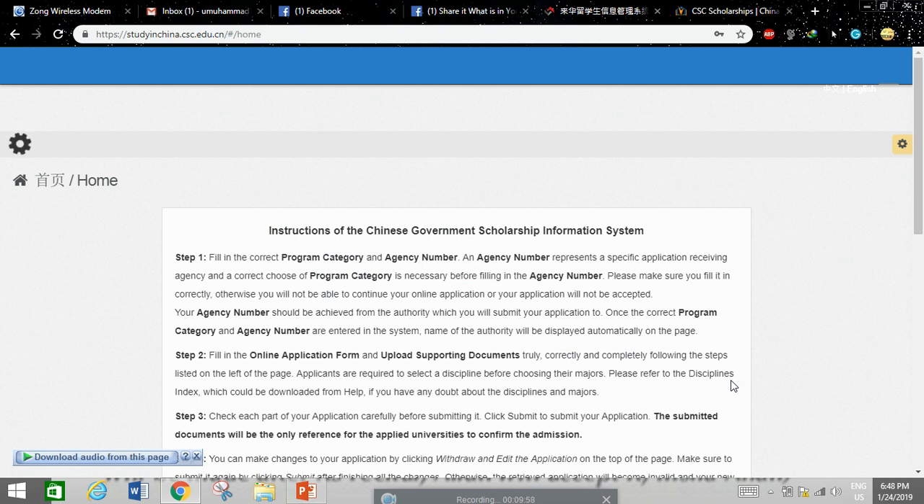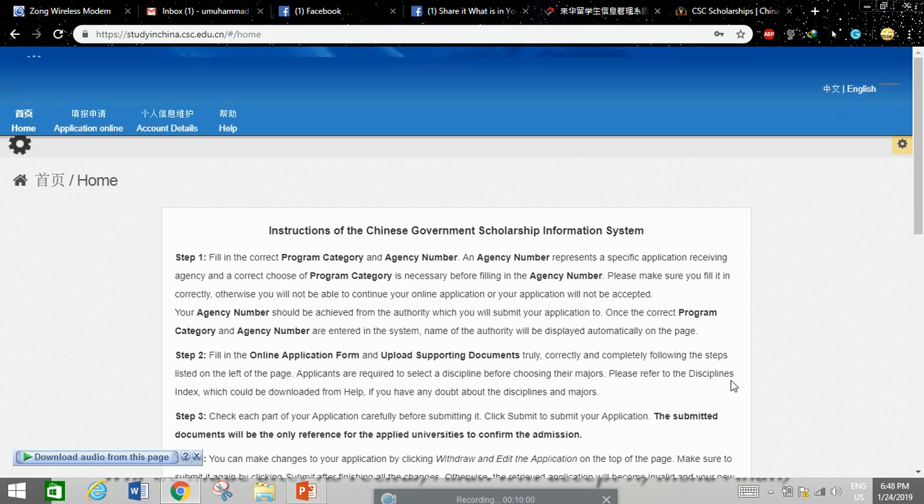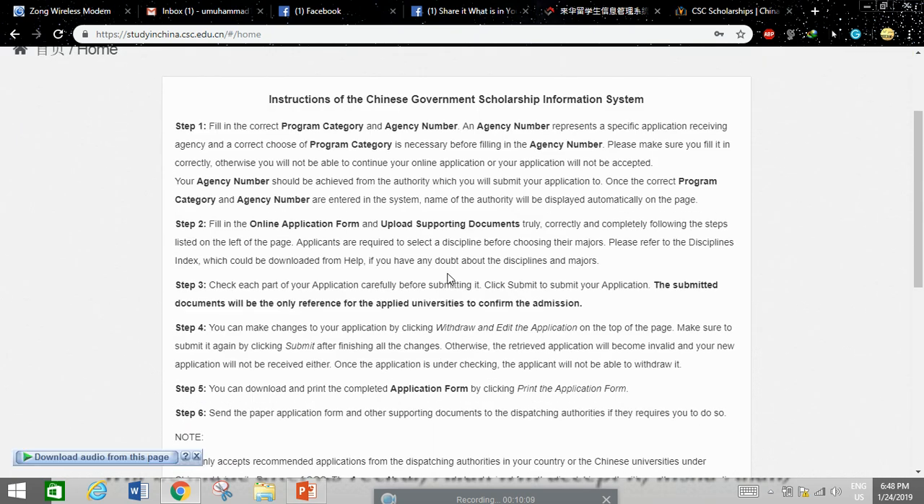The online application has now been accessed. Here are the total instructions for the Chinese Government Scholarship Information System for international students. Step 1: When you access your online application form, you will see at the top of the first page the instructions for the CSC portal. Fill in the correct program category and agency number.